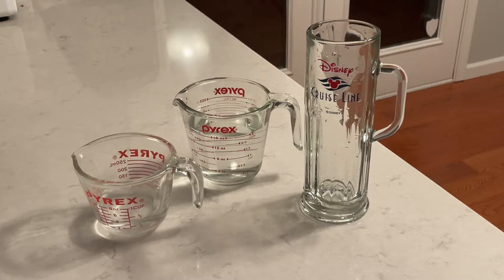I just got back from a Disney cruise and I want to show you the video that I would have liked to have seen before I got on the cruise. This video is going to demonstrate the value proposition of buying the souvenir mug if you're a beer drinker — and I'm a beer drinker, so this is right up my alley.